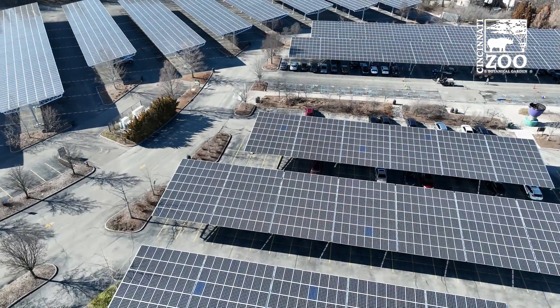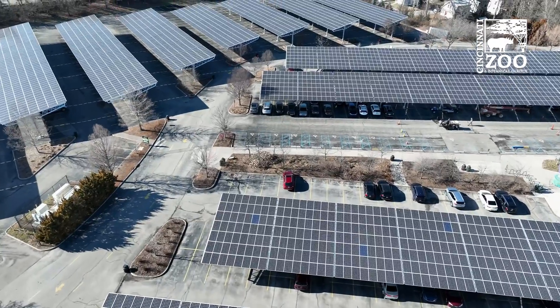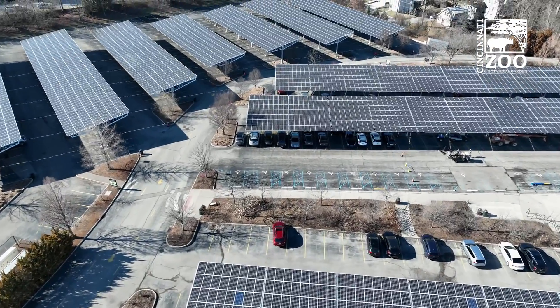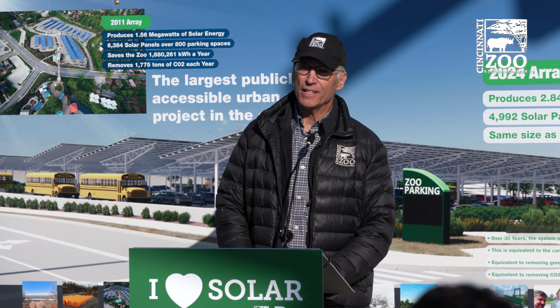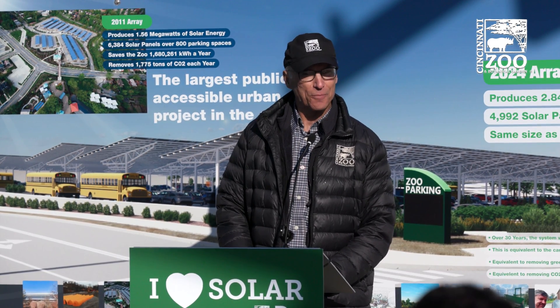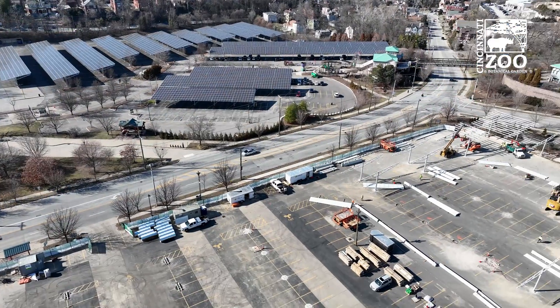Fifteen years ago, when you opened up our solar lot, there were some headwinds. People were like, can we afford one? Well, we certainly proved that you can do it and you actually save money. And we demonstrated that if you can pull it off in Cincinnati, you can pull it off anywhere. And we're going to double our output over here.